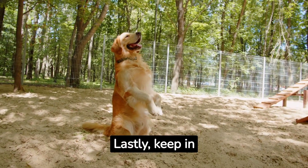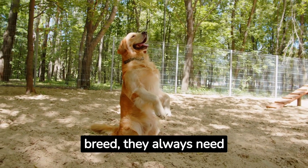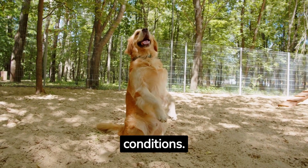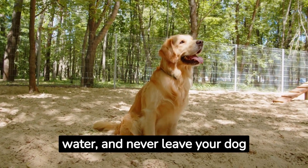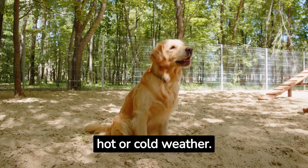Lastly, keep in mind that regardless of your dog's breed, they always need protection from extreme weather conditions. Always provide fresh water and never leave your dog outside for too long in hot or cold weather.